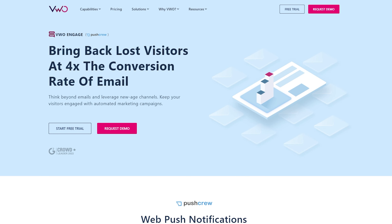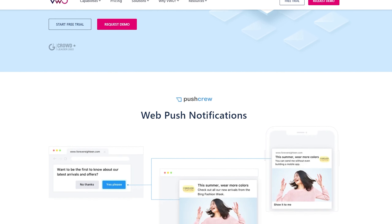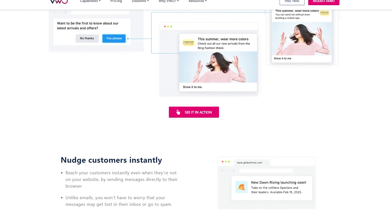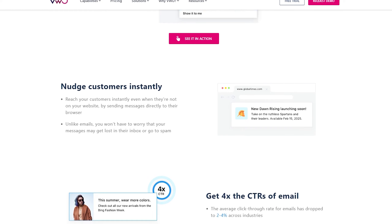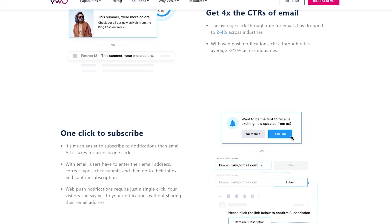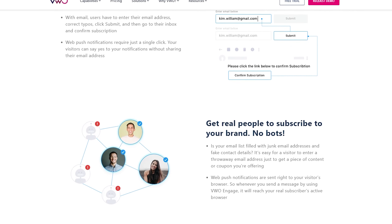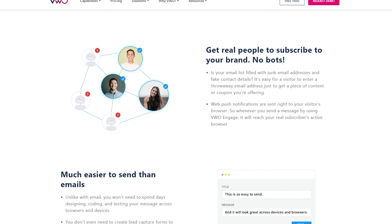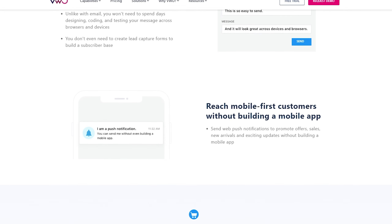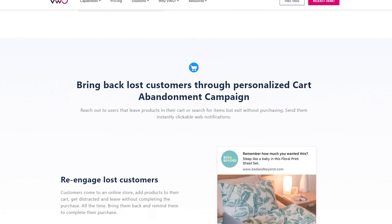Number three is VWO Engage, formerly known as PushCrew. It's a reliable push notification tool with particular strength in marketing applications. It offers a suite of features that work on both desktop and mobile devices, including audience segmentation and scheduling. With this push marketing tool, you can make push campaigns with entry and exit triggers, meaning campaigns can start based on user engagement such as clicking a specific link. Users can also opt out of campaigns by taking set actions like filling in a form or clicking a button.